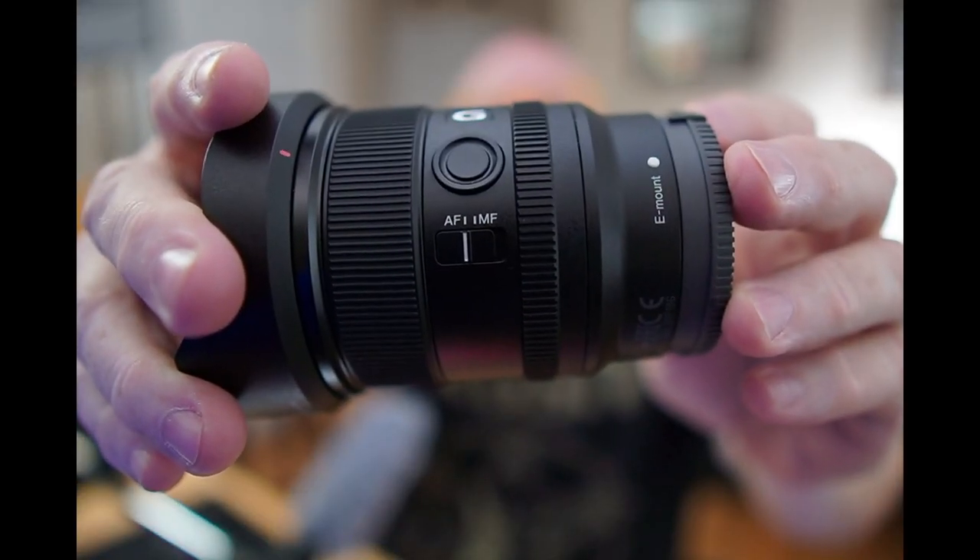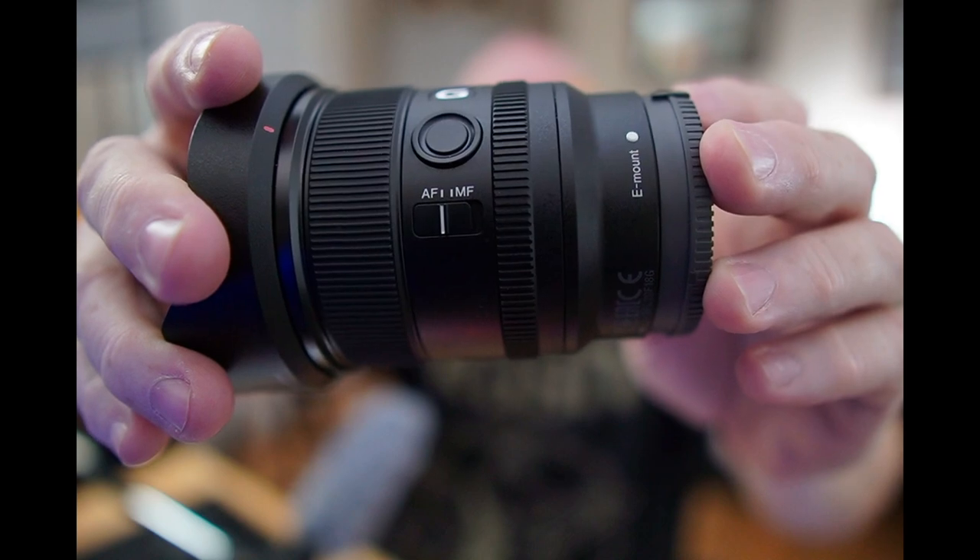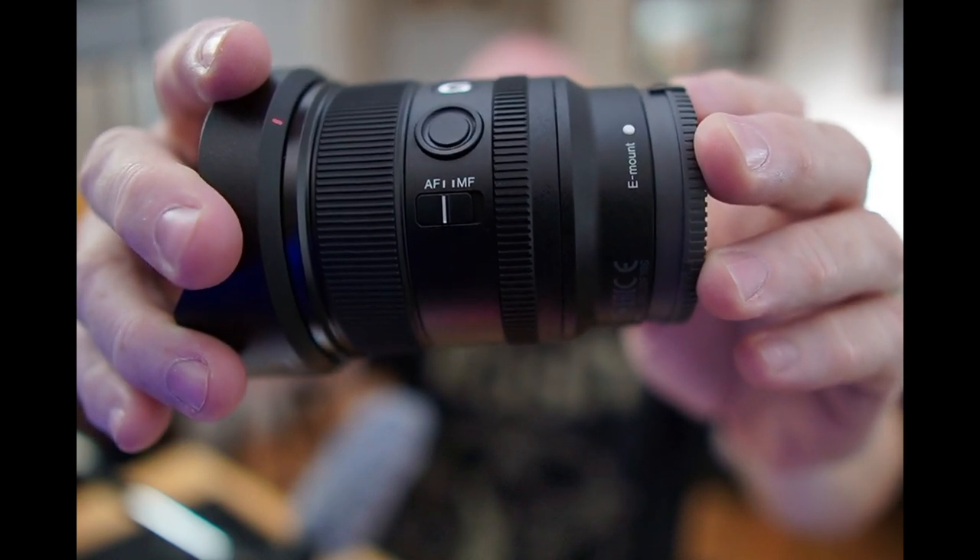Number one: my autofocus doesn't work. Some of the lenses have switches on them. If that switch, when you pull it out of the bag, accidentally goes to manual focus, guess what? It overrides every part of the camera entirely. So you're going to lose autofocus privileges for everything, no matter what. So the first thing to check is that lens switch.